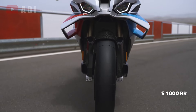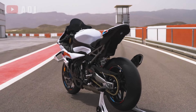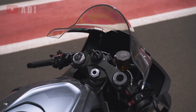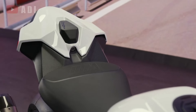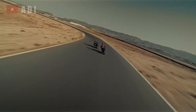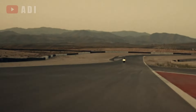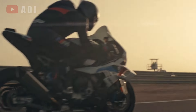The advanced ABS system includes five adjustable levels within the Race Pro modes, alongside a slick tire setting tailored for track use. To further enhance safety, the dynamic brake control system prevents unintended acceleration during hard braking, ensuring a stable and controlled stop. Overall, the S1000RR maintains its reputation as a high-performance superbike equipped with cutting-edge features for both the road and the track.